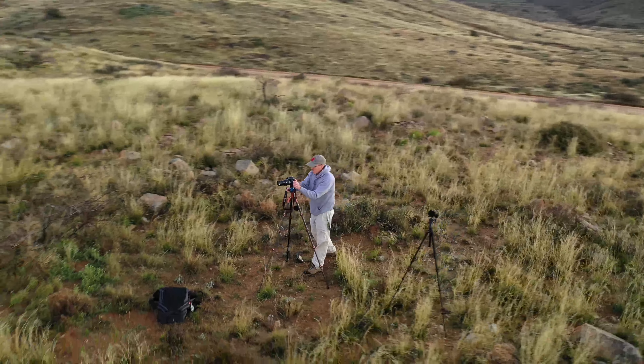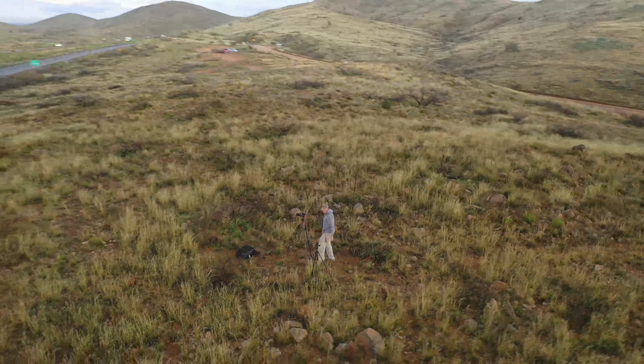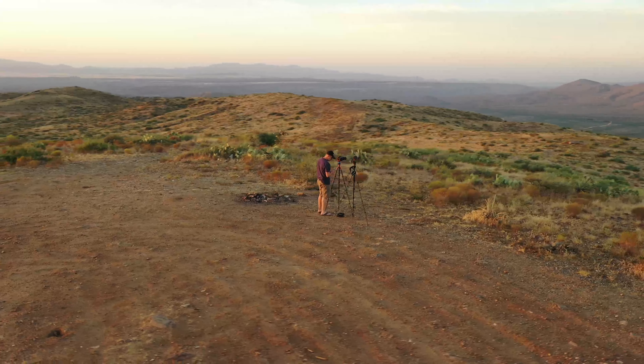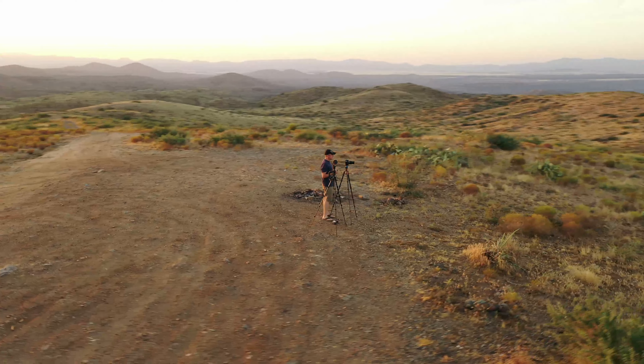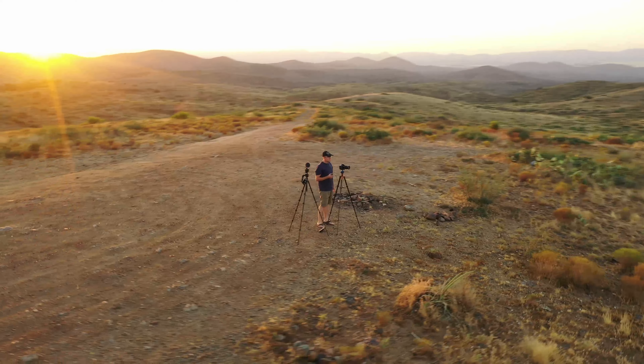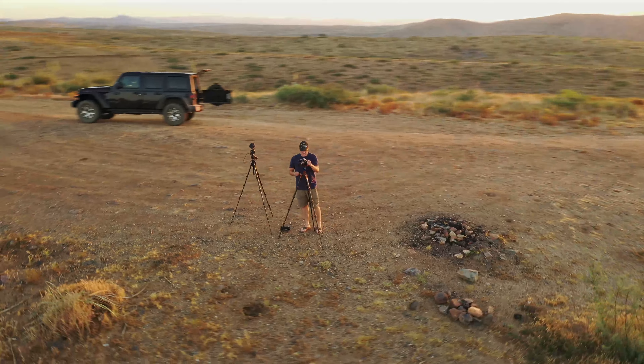Hey everybody, I'm Jason Yoder and welcome to my monthly episode on how much money I make selling my photos as stock photography. This is for October 2023. This is going to be kind of a short episode because by the time you all see this, I'm going to be four wheeling somewhere through the mountains of California.